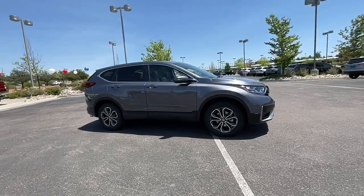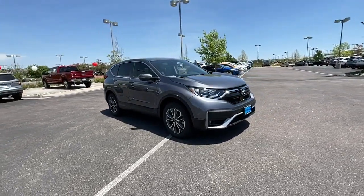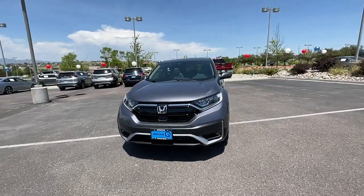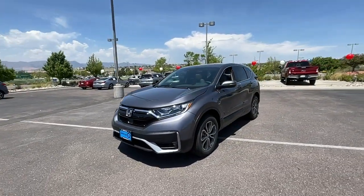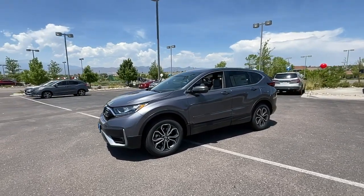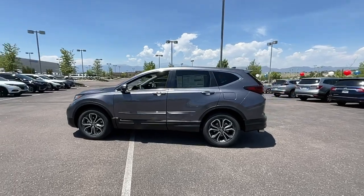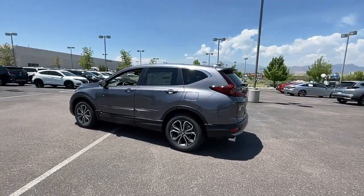Get acquainted with the 2022 Honda CR-V. Take a closer look at this stylish and up-for-anything CR-V. Its innovative design, premium feel, all-weather capability, and advanced safety and connectivity technology sets the standard for small SUVs and crossovers.